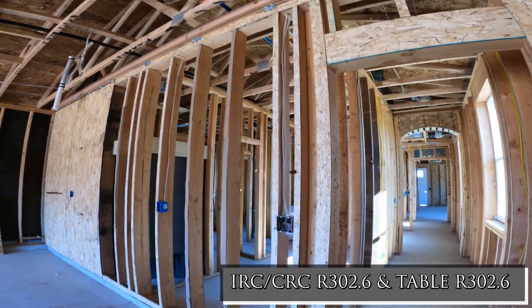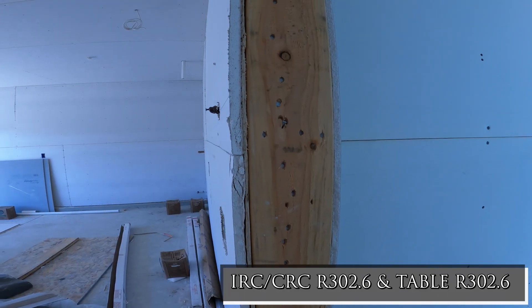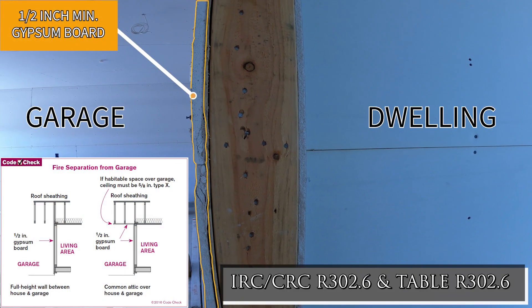The residential code merely requires that the wall separating the attached garage and the dwelling have no less than half an inch gypsum board or equivalent installed on the garage side.